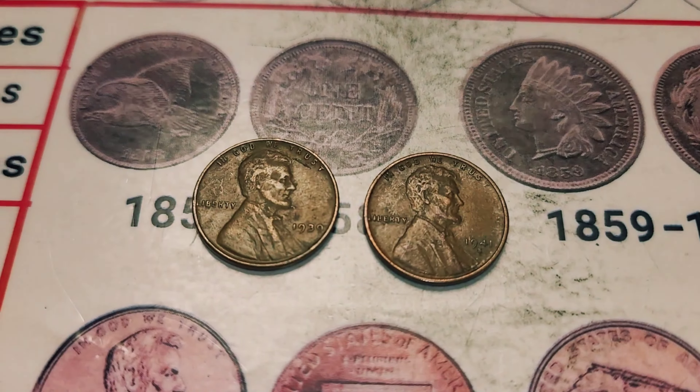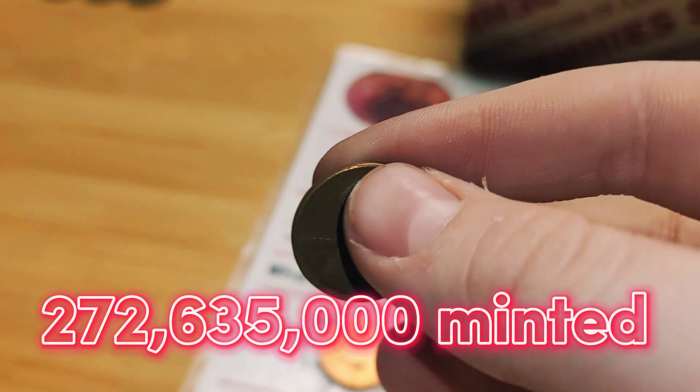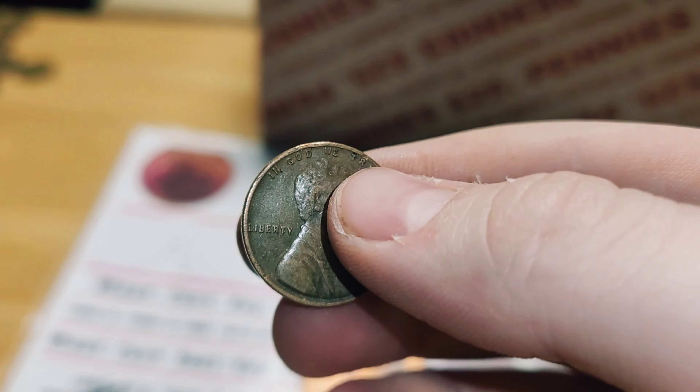Roll 5 and we have our first wheat penny of this box, from 1947, San Francisco. Roll 11 and we have another wheat penny from 1950, Philadelphia. Roll 14 and we have a Canadian penny from 1985. Roll 15 and we have a wheat penny — this one is from 1957, Denver. Roll 23 and we have another wheat penny from 1942. Roll 26 and we have a Canadian penny from 1964.